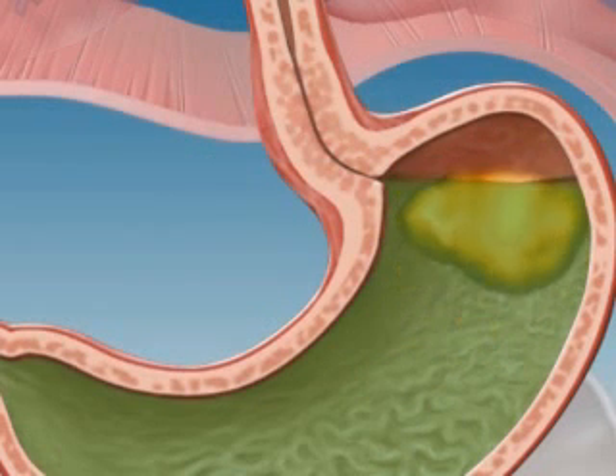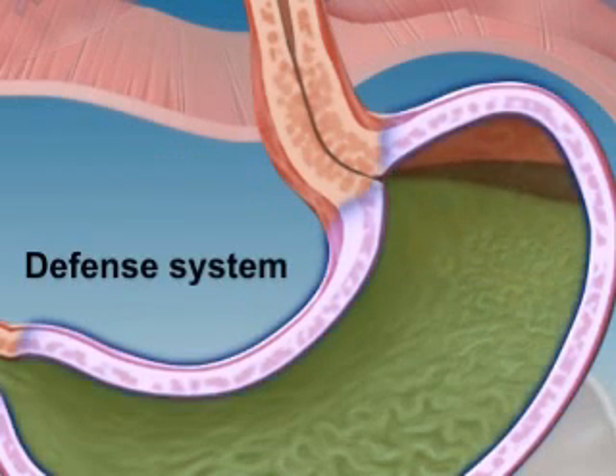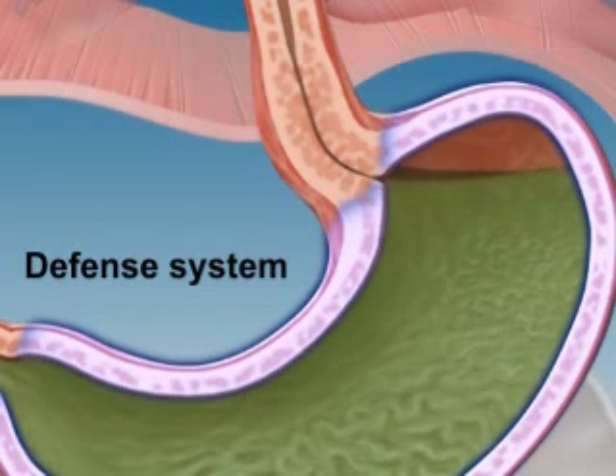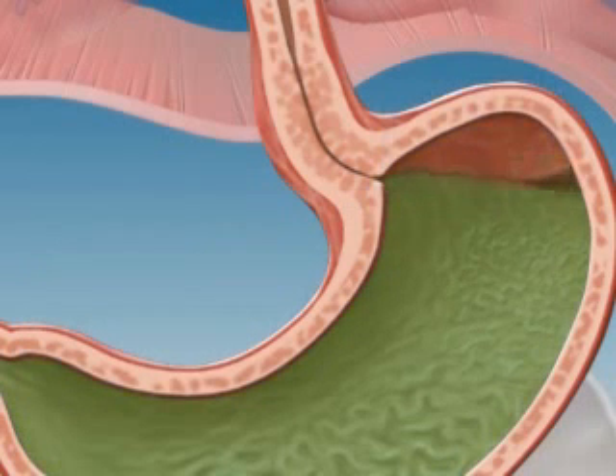Inside your stomach, strong acids and enzymes make up the stomach juices that break down your food. Your stomach has special mechanisms that help protect itself from these strong juices. But your esophagus doesn't have these same defenses, so it's important to close off the stomach opening to keep the juices in the stomach.